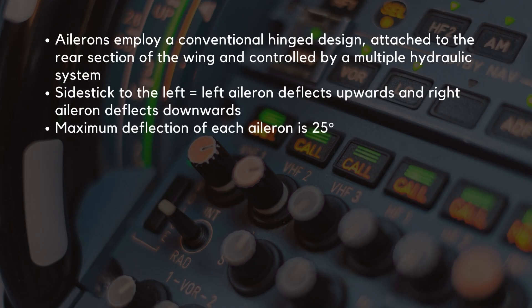The A320's ailerons employ a conventional hinged design. They are attached to the rear section of the wing and controlled by a multiple hydraulic system. When the pilot moves the side stick to the left, for instance, a signal is transmitted through the flight control computers. This signal instructs the left aileron to deflect upwards while the right aileron deflects downwards, generating the desired roll response. The maximum deflection of each aileron is 25 degrees.